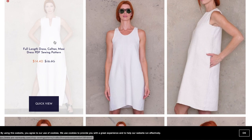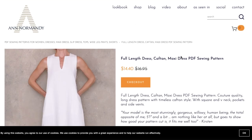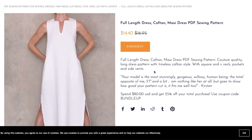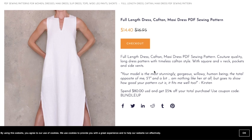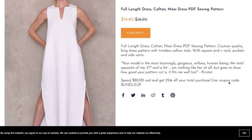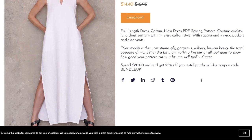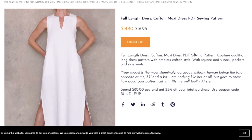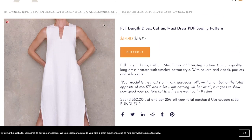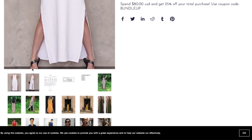First up, we have the Full-Length Dress Caftan Maxi Dress PDF Sewing Pattern — quite a name. It's described as a couture quality long dress pattern with timeless caftan style, square and V-neck, pocket, and side vents. There's a review and info about a coupon code but no real description beyond that.